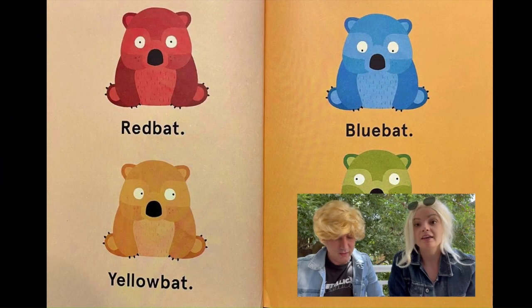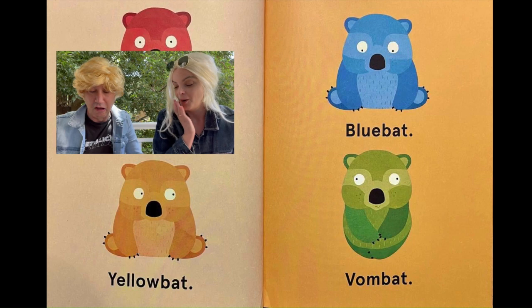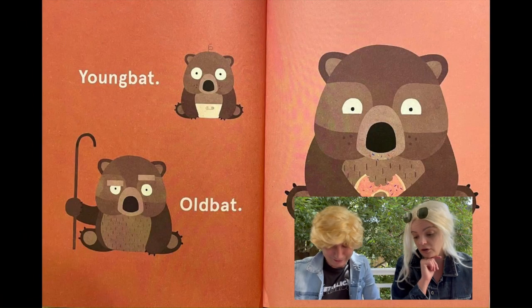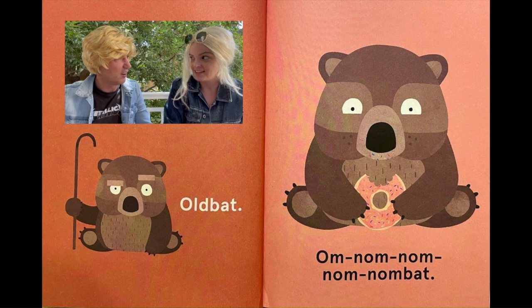Red bat — he's red! Yellow bat — he's yellow! Blue bat — he's blue! Vombat — he's a bit green. Oh no! Young bat. Whole bat. Nom nom nom nom nom bat!